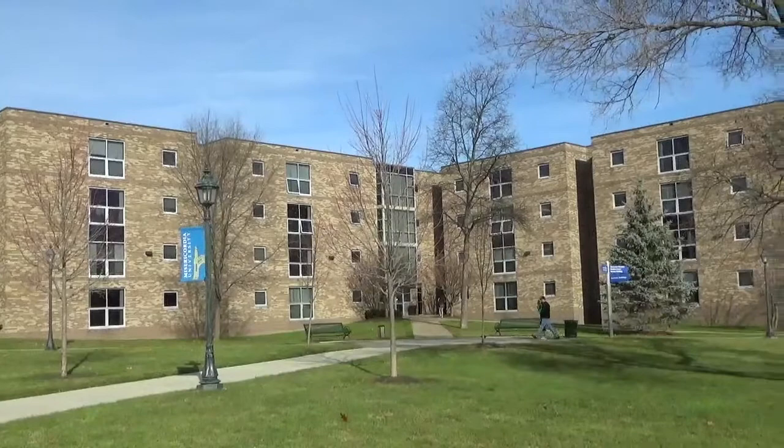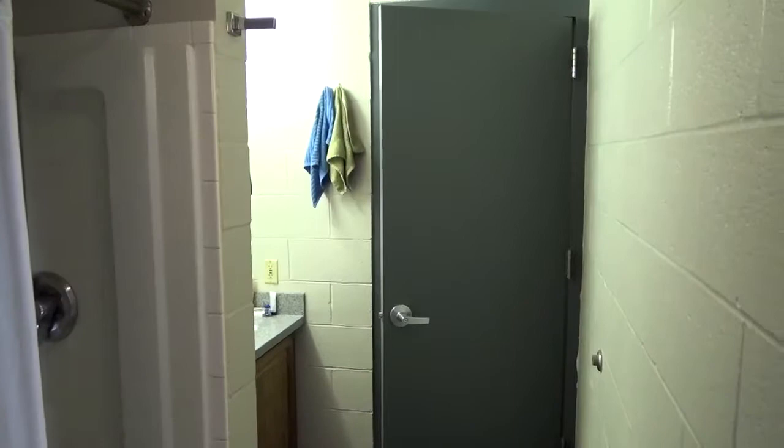This is Gilday Hall. Gilday offers suite-styled co-ed living, holding three, six, or seven residents.